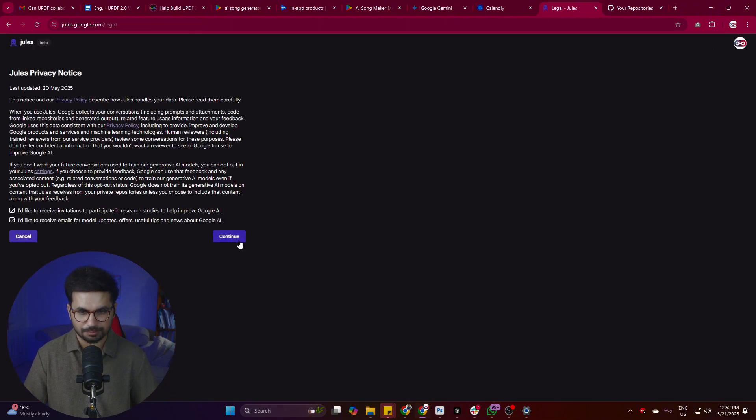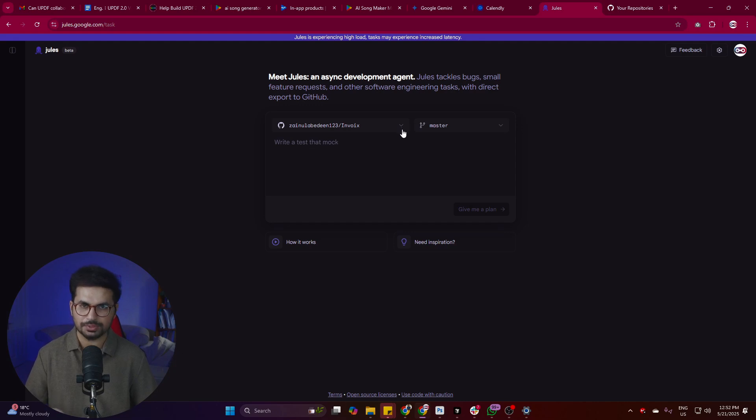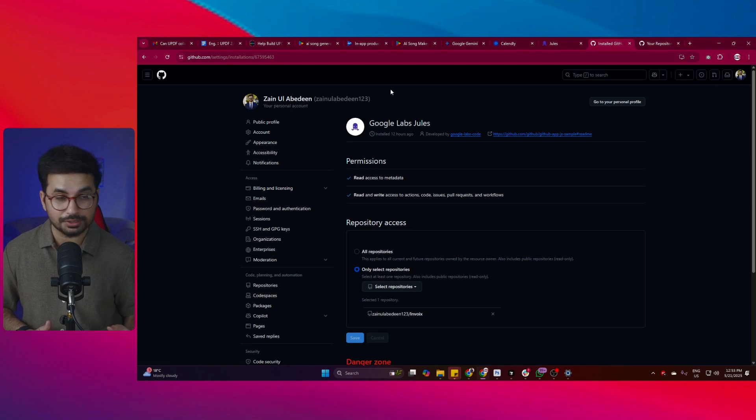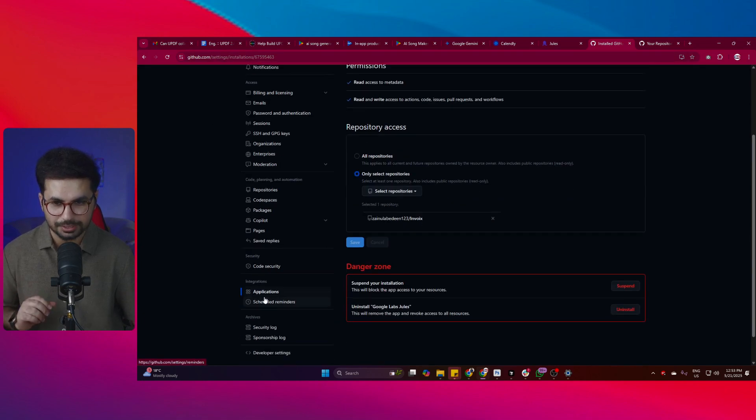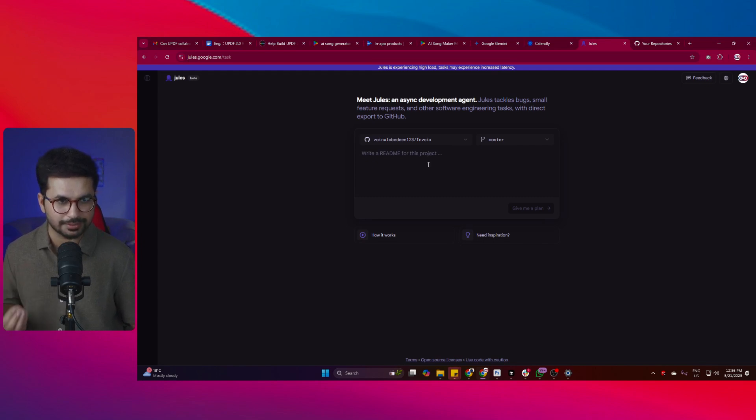Once you click 'Try Jules', you'll see a screen with two options - click continue. It will then ask you to connect your GitHub account, and after that, you can choose to give it access to a specific repository or all of your repositories. You can click 'Add Repository' to add any repository. To change repository access later, go to GitHub account settings, click on the Applications section, find Google Labs Jules, and change the repository selection.